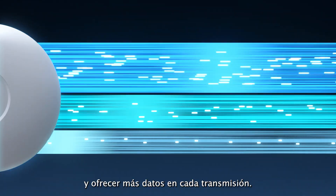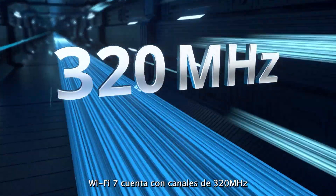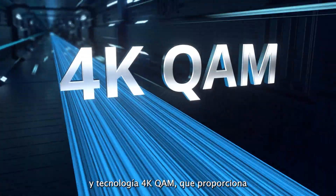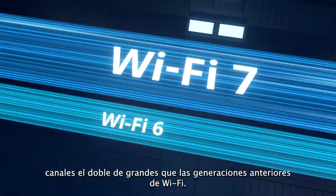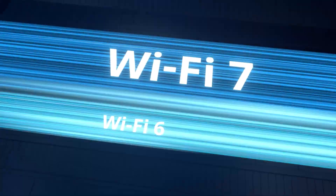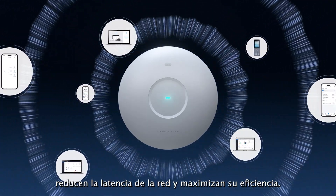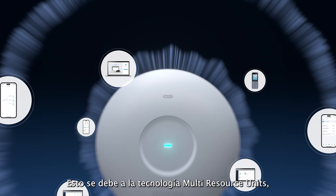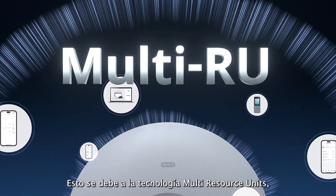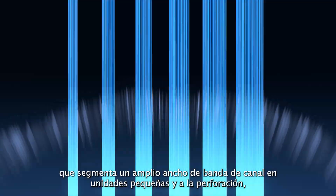Wi-Fi 7 features 320 megahertz channels and 4K-QAM technology, which provides channels twice the size of previous Wi-Fi generations. These Wi-Fi 7 access points reduce network latency and maximize network efficiency, thanks to multi-resource units technology, which segments a wide channel bandwidth into small units.